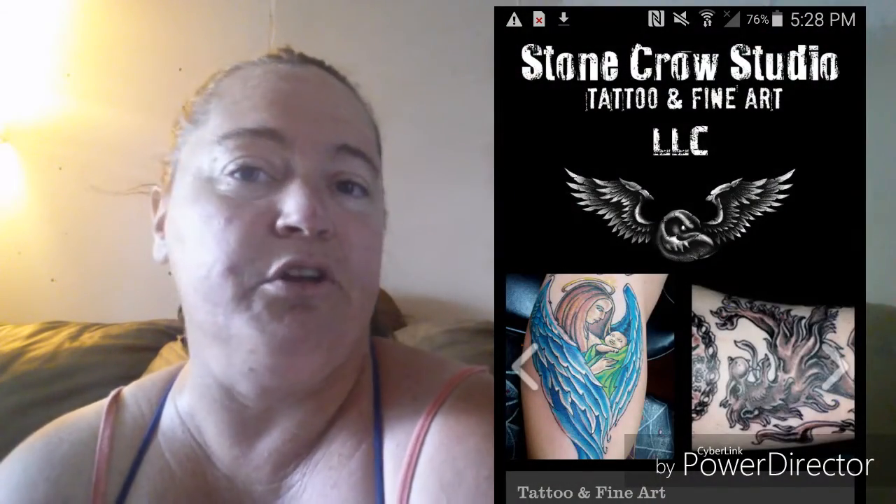Along with my youngest son and my middle son, so it was a little family event — it was really cool. If you guys are ever in the central Missouri area, I will put a picture up of the tattoo studio: Stone Crow Tattoo. Awesome people — Cassie was the artist that did mine, she's amazing. So if you're ever in this area and looking for a tattoo at a good price, go check her out. They are amazing.